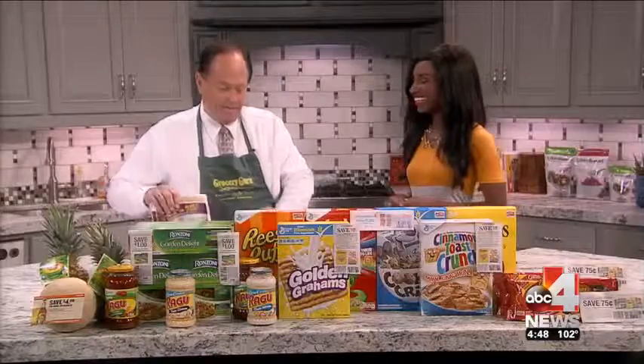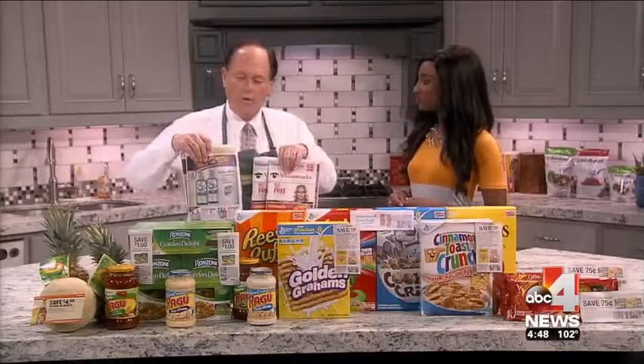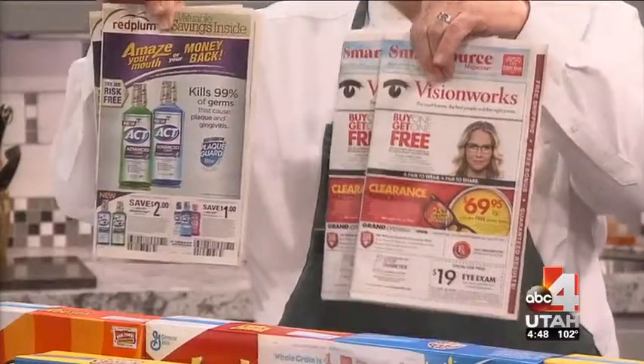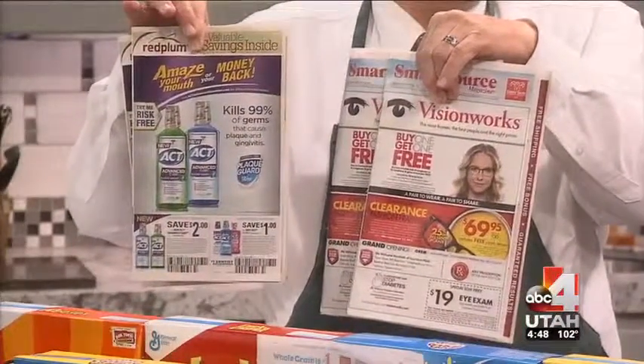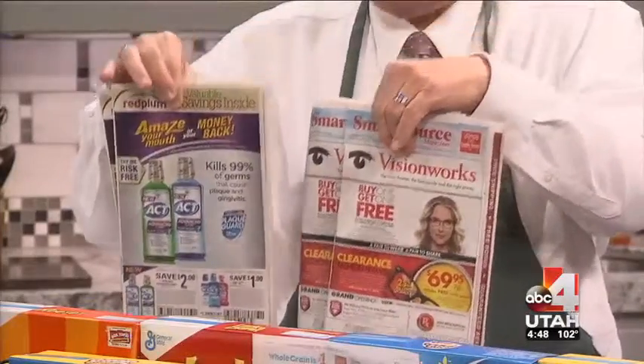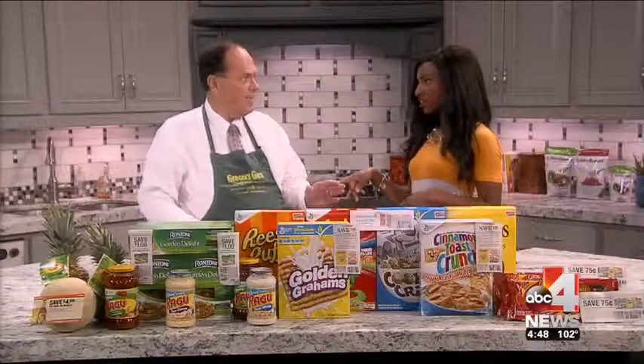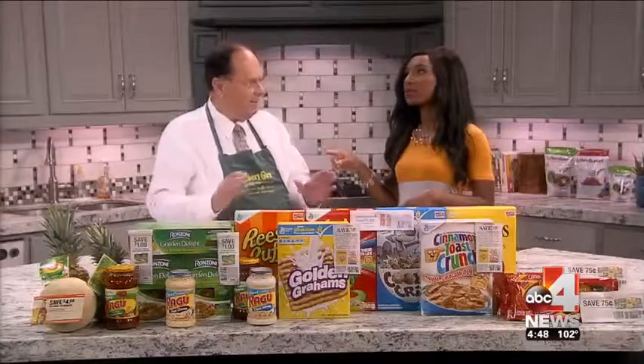I want to make a big announcement. Starting July 12th, the Red Plum inserts will be in the newspaper on Sunday. That doubles the premium coupons that you get every week in the newspaper, so I'm excited about that.